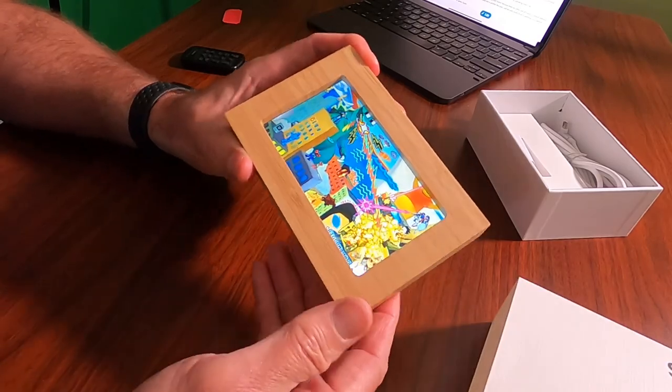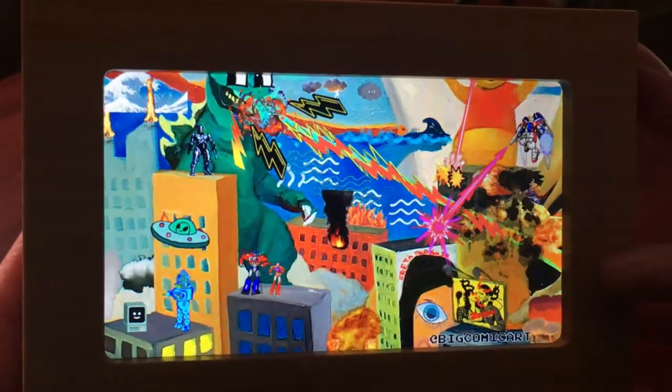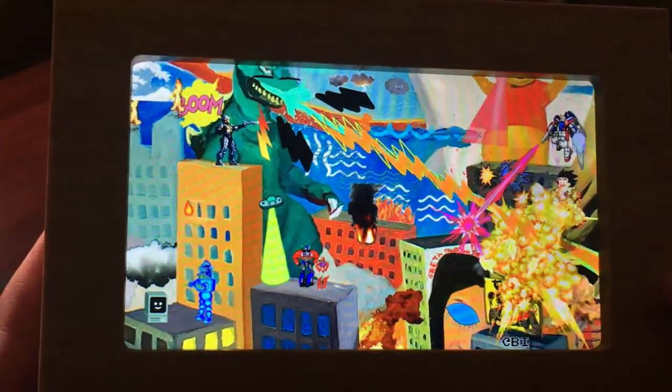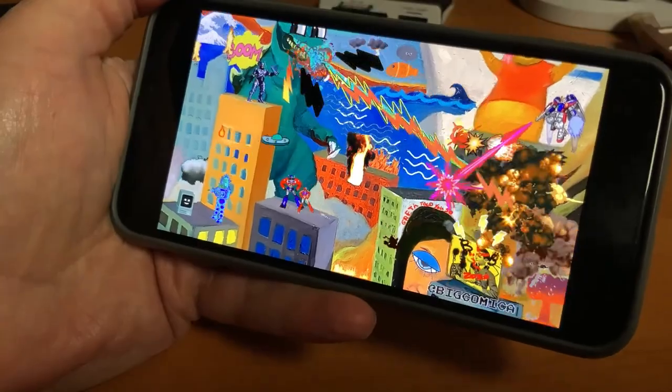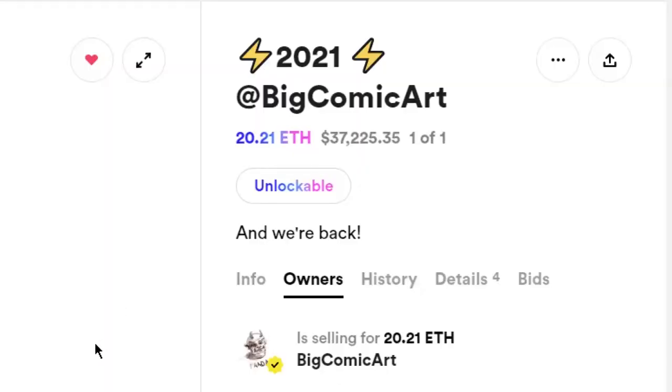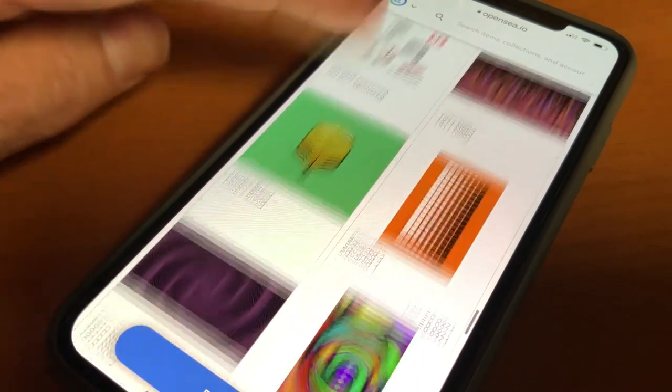This piece called 2021 shows a flying saucer, a Godzilla-type monster, dancing robots, and Greta Thunberg on a building that says 'Greta told you so.' Plugged into a wall outlet, it plays non-stop. In my interview with Big Comic Art, he explained why this technology makes video art collectible and accessible while supporting artists.